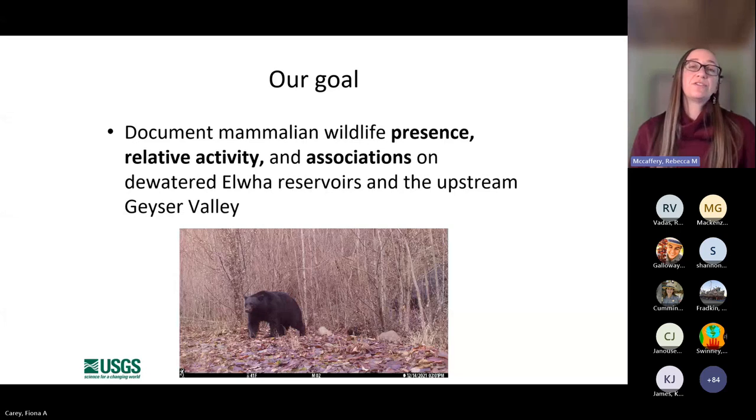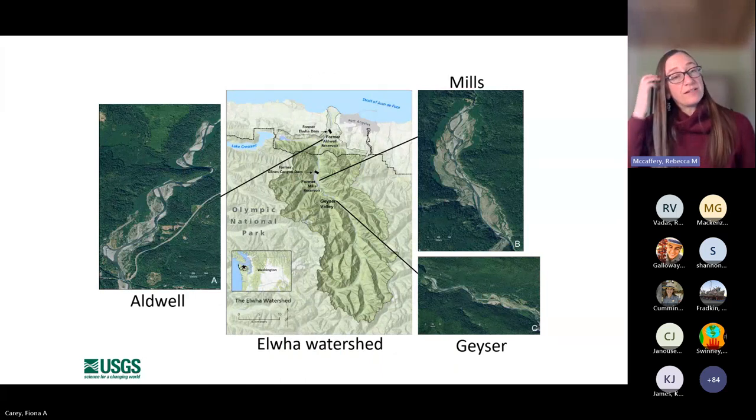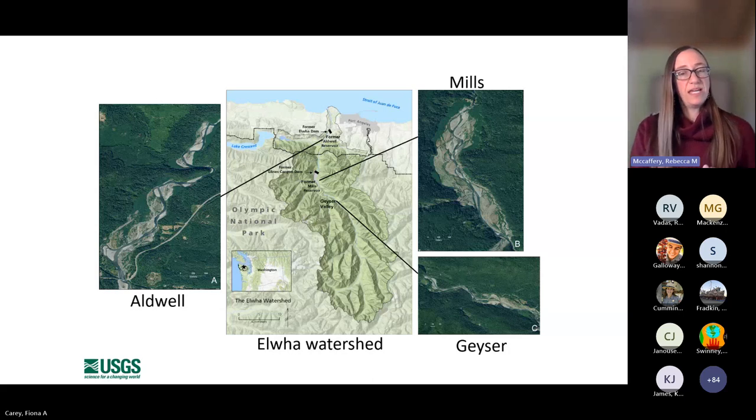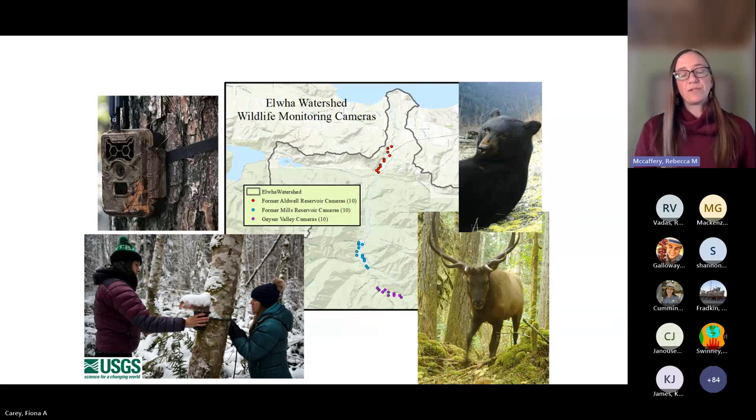Our goal was to look at the mammalian community using camera traps. The three study areas I'll refer to as Aldwell, Mills, and Geyser. Aldwell is the dewatered reservoir above the former Elwha Dam; Mills is above the former Glines Canyon Dam in the park; and Geyser Valley is our reference reach with a fully mature riparian forest. In each of these three areas, we put in 10 cameras — motion-triggered cameras mounted onto trees or structures — placed at random locations within a grid.